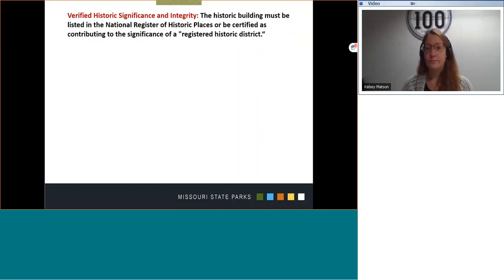First, the historic building must be listed in the National Register of Historic Places, or be certified as contributing to the significance of a registered historic district. For the federal program, the tax credit application can be submitted prior to a building being listed, but by the completion it must be listed to be a certified rehabilitation. For the Missouri Historic Tax Credit Program, the building must already be listed on the National Register prior to application submission.